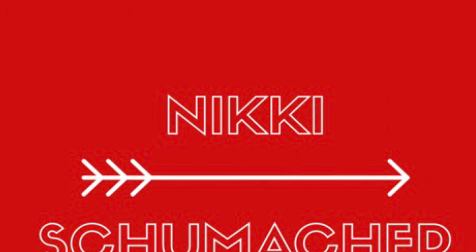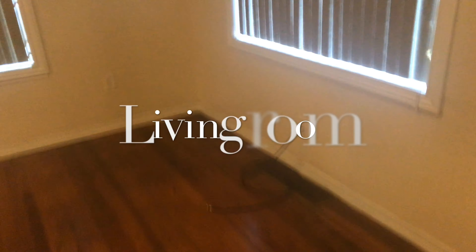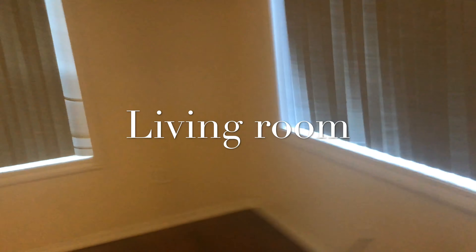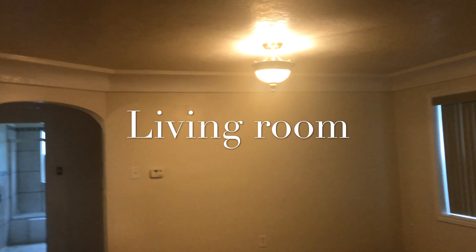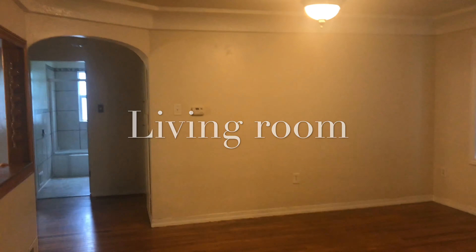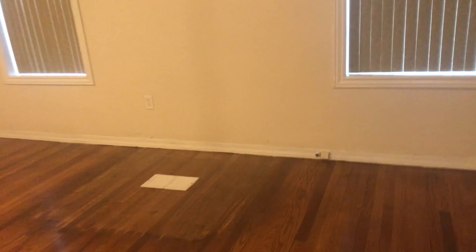Hello everyone, this is Nikki Schumacher. This community seeks to help you love your families practically and imperfectly. You are looking at the living room in the house that we are trying to purchase.